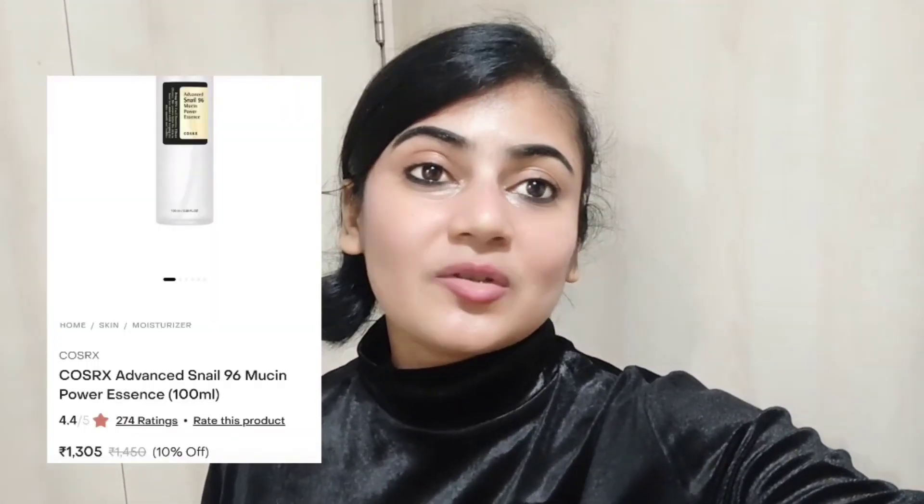Hi guys, welcome back to my YouTube channel. I am going to tell you the best Korean skincare products. The first skincare product is Advanced Snail 96 Mucin Power Essence, 100 ml bottle. The price is 1305 rupees and it is very easily available in the market, and you can also order it online.